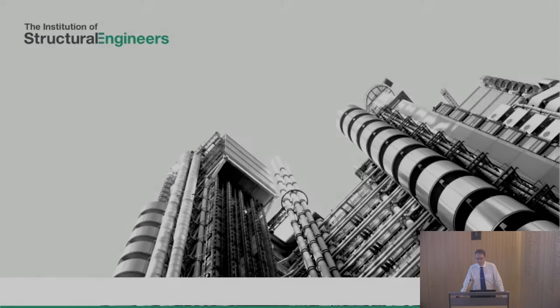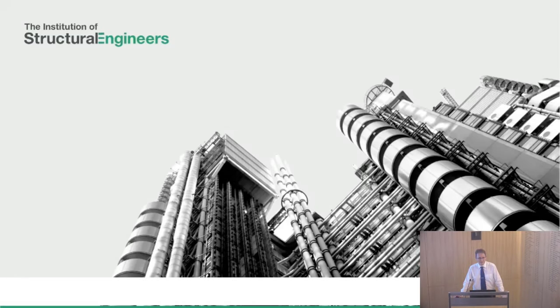This evening's talk is going to be about routes to membership. At the very outset, let me say: when we're talking about chartered membership in this presentation, pretty much everything we say about chartered membership can be applied to associate membership and technician membership. So we're not going to prolong the presentation by saying chartered, associate, technician. Just take the term 'chartered' to mean all professional grades.